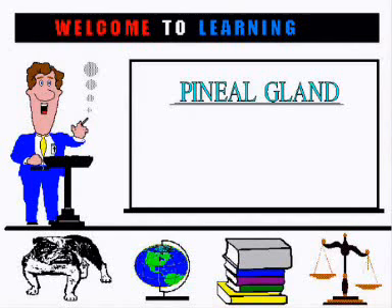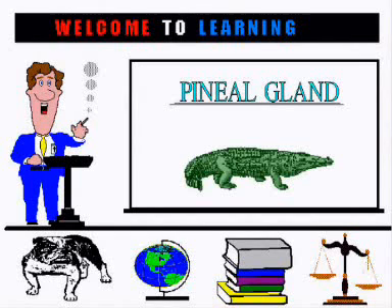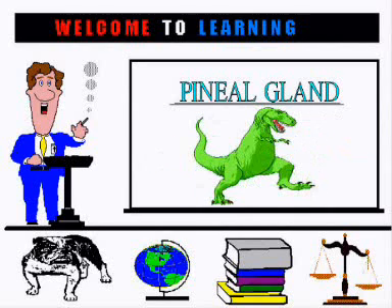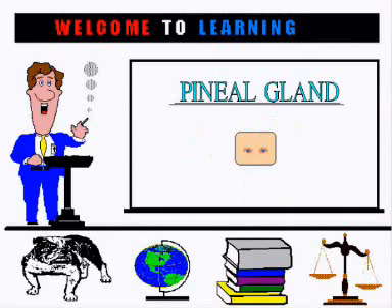The pineal gland, or the pineal body, is actually a third eye, and some reptiles today can be found with this third eye. Fossil records indicate there was a time when many animals had this third eye. Over time, in humans, this pineal gland has moved to the base of the brain.